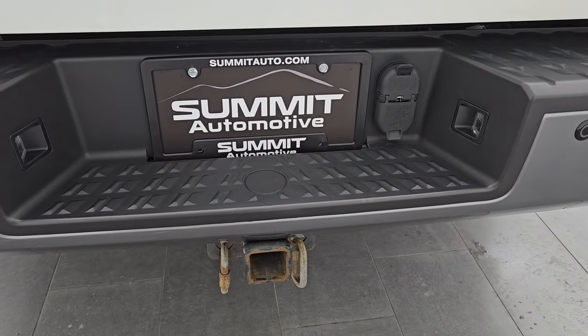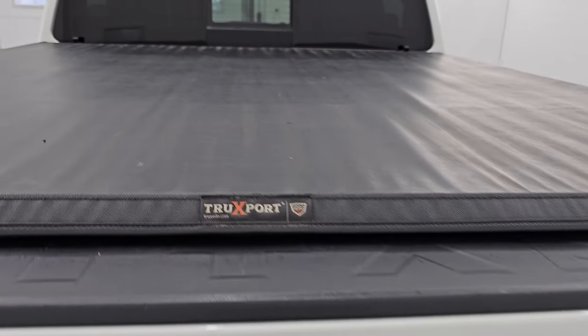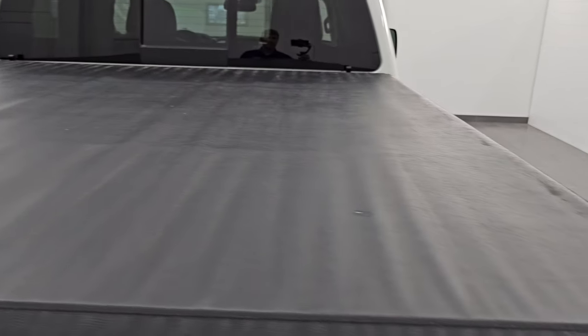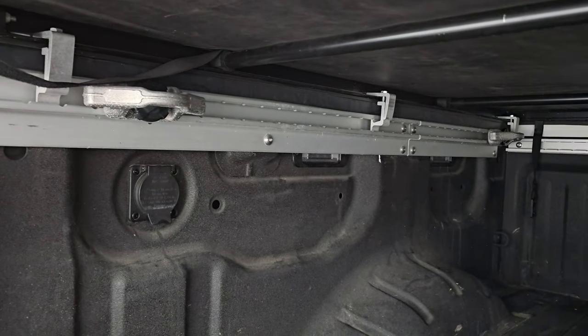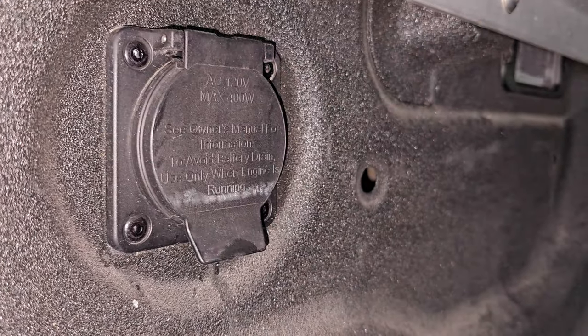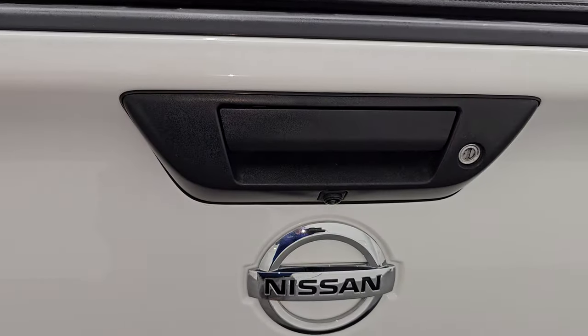Towing package with the receiver hitch, four pin and seven pin wiring. The tailgate is absolutely perfect — it is a locking tailgate. You get a Truxedo soft roll-up tonneau cover; I didn't see any rips or tears on that. It has the shock-down assist tailgate so it will never slam down on you. Comes with the spray-in bed liner, the rail system on the bottom and up top with tie-down cleats. You also have a 120 volt 400 watt plug-in back here, as well as LED bed lighting.